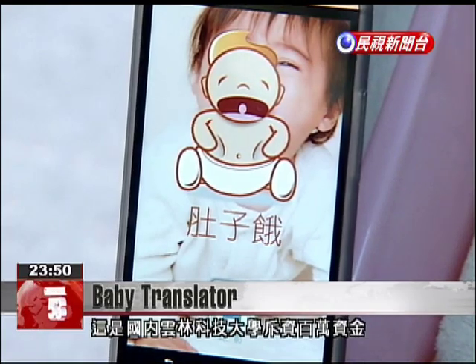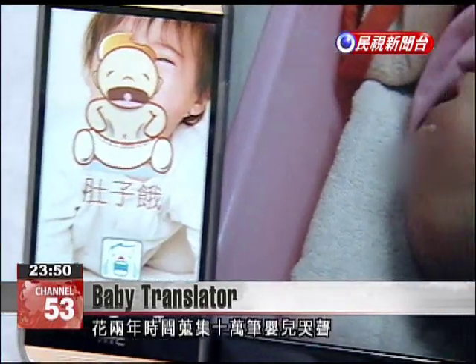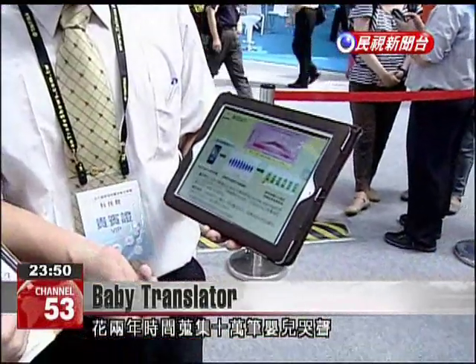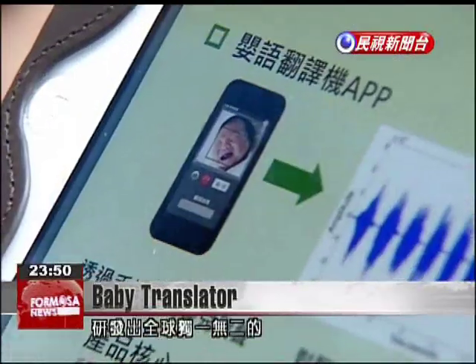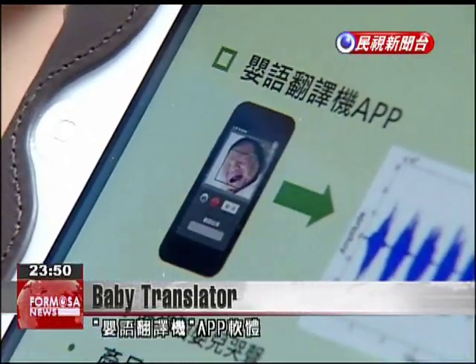National Yunlin University of Science and Technology spent one million NT and two years to collect the sounds of 100,000 babies crying. Using a database concept, it developed unique software to interpret what the crying sounds stand for.